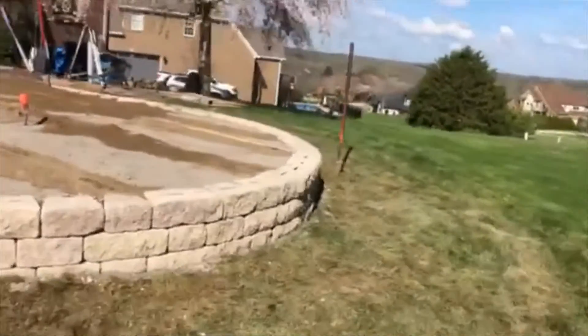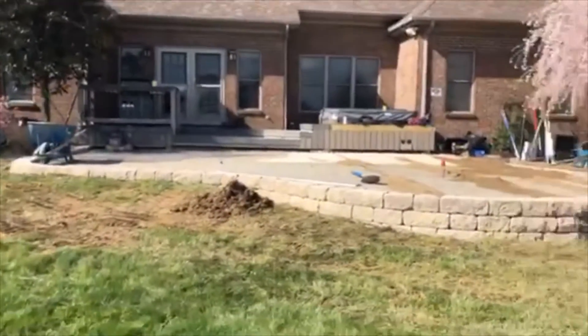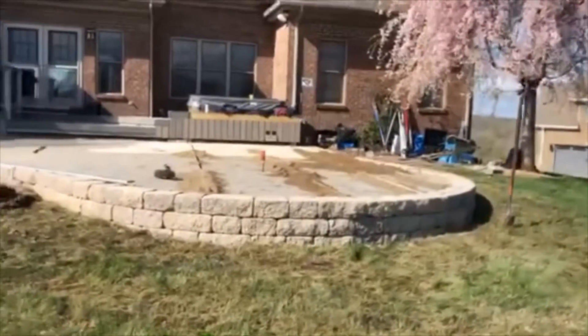Check out this wall guys — I thought this looked really awesome coming off into the landscaping and the yard this way. A little bit of a high step on the back side, but that won't be the main access area where there'll be chairs and stuff around the fire pit area.